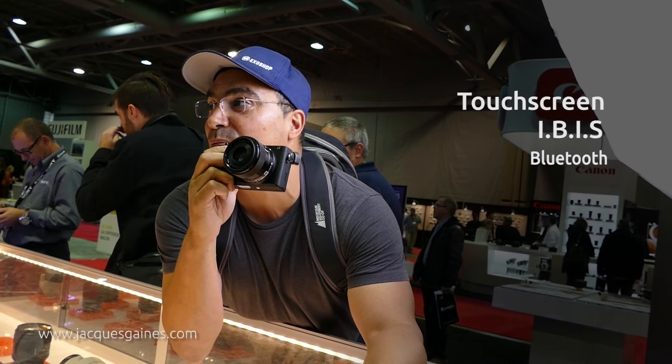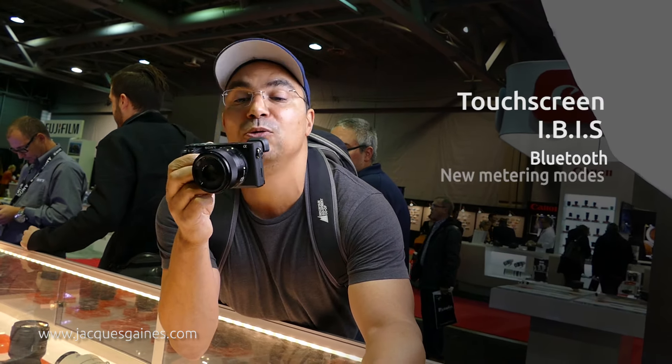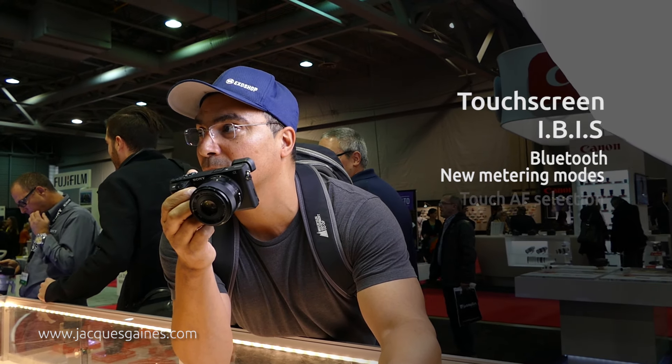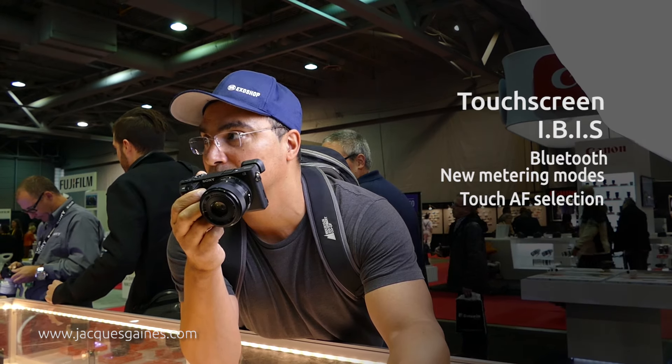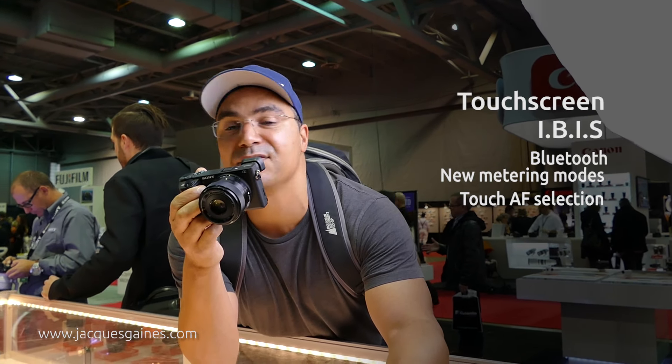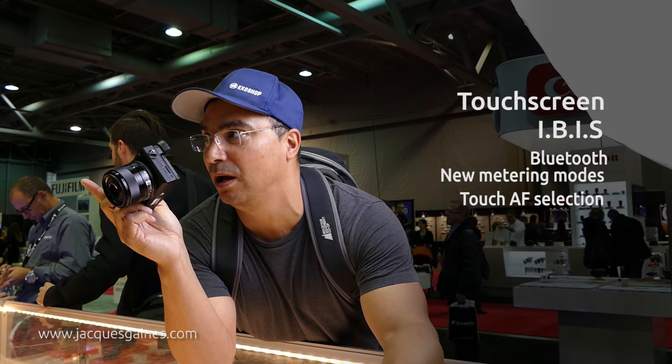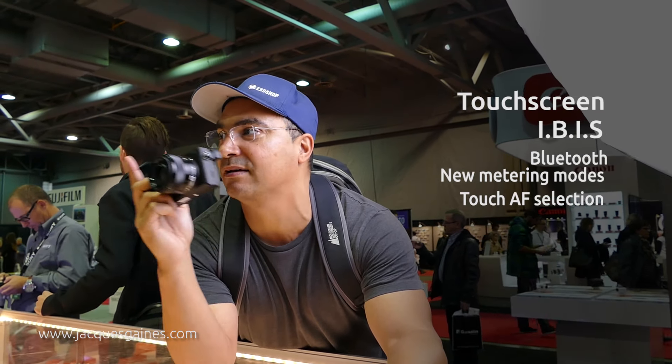Other things to point out: new metering modes considering highlights, and there's new AF selection with the touchscreen — AF selection with the touchscreen and adjustable speeds on the speed at which you point to another subject, and it's great.